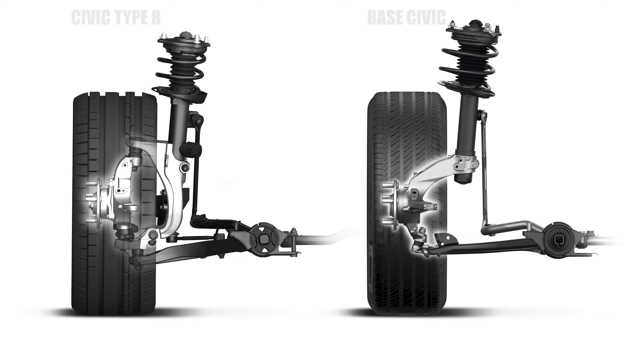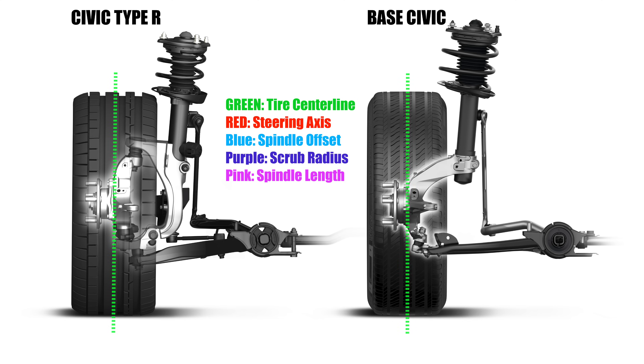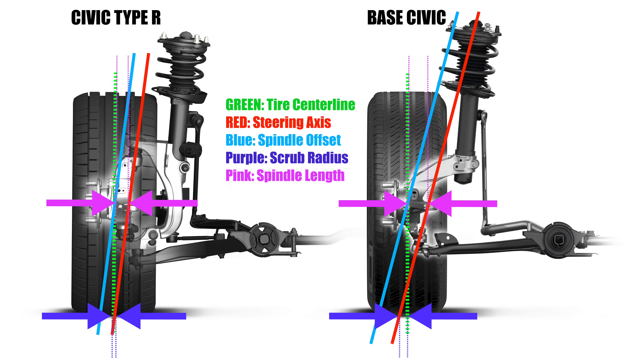Here we have a side-by-side of the Honda Civic Type R on the left looking at its steering and suspension geometry, and on the right the base Honda Civic. You can see that with the Civic Type R they've pushed the steering axis closer to the wheel center line, resulting in significantly less torque steer. The scrub radius is almost zero — not actually zero, there is a little bit of offset — and a significantly reduced spindle length compared to the base Civic.